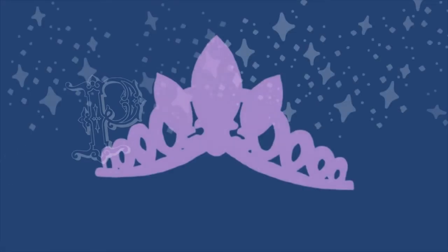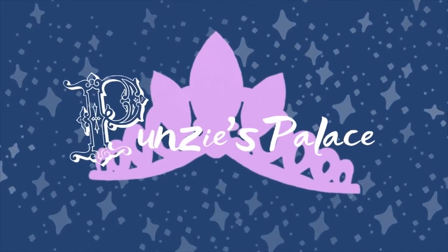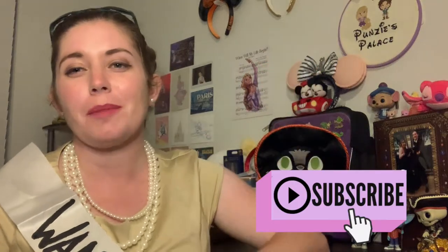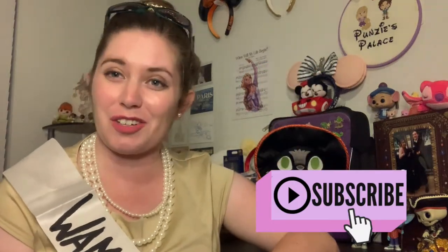It's Funkoween! Hi guys, I'm Libby and welcome to Punzi's Palace where I do all things Disney, hence the punzi, and all things regarding my life and home, hence my palace. So if you haven't already, be sure to subscribe down below for more Disney and lifestyle content.